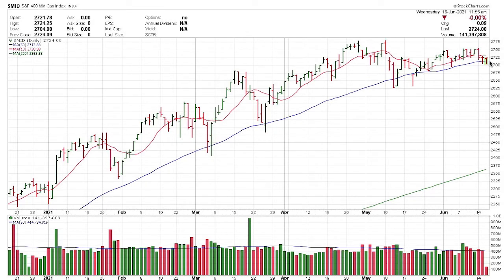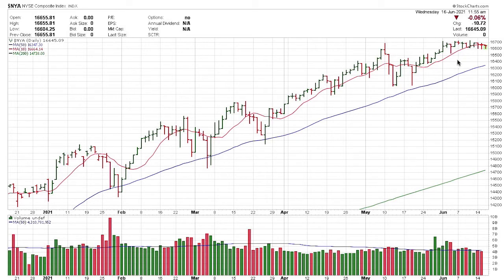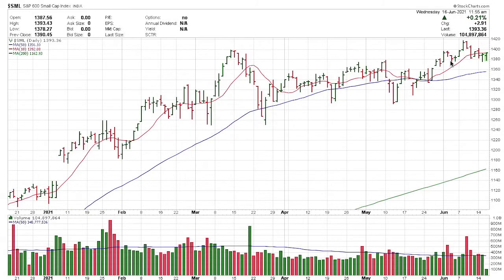Mid-cap is a little different — kind of rolling over a little bit. Basically got a break below the 10-day, somewhat violating but holding steady. I wouldn't worry too much about it, but it doesn't look constructive. Here's the New York Stock Exchange — kind of the same thing, seeing a little bit of a rollover. These stocks have been hot for a long time; they're mainly banks and a lot of oil stocks. We'll talk more about oil as we get into the video.